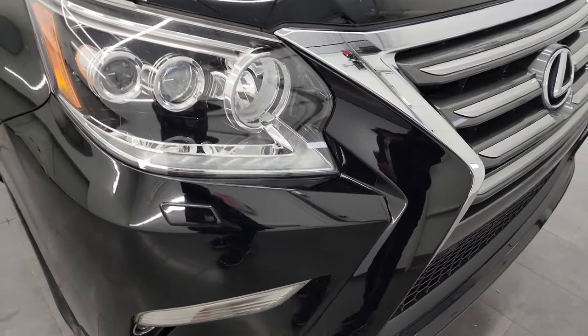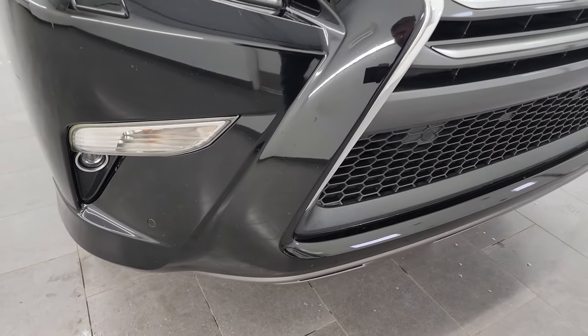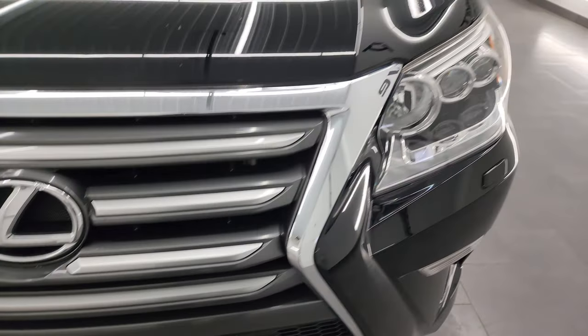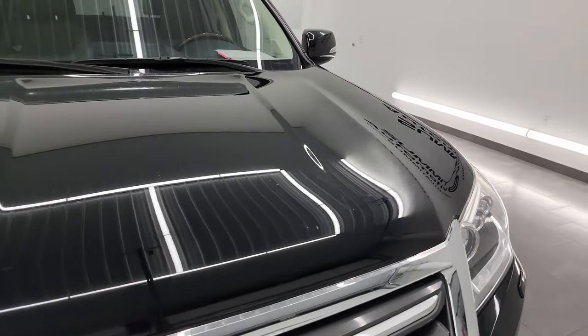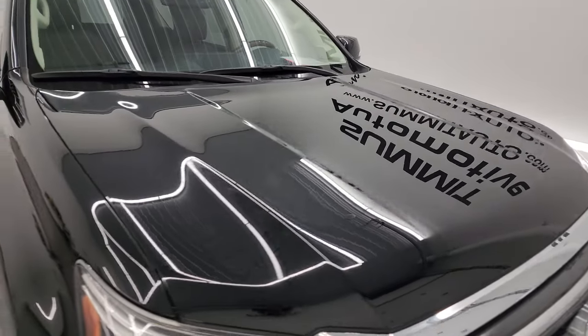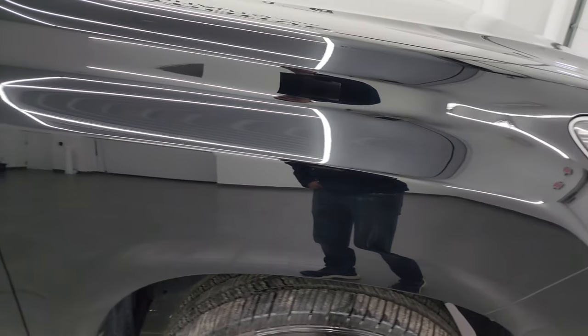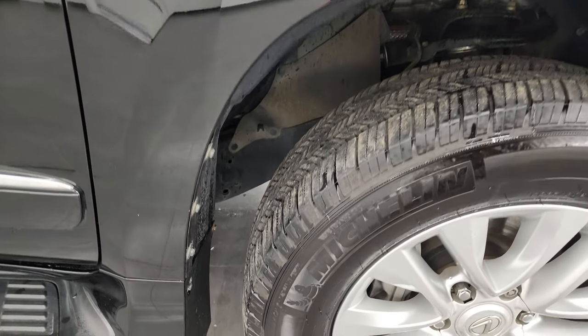It has the HID headlamps, LED running lights, and LED fog lamps — we're going to turn all those on at the end of the video so stick around for that. The hood looks pretty good — I didn't see any dents. The passenger side front fender is in fantastic condition as well.